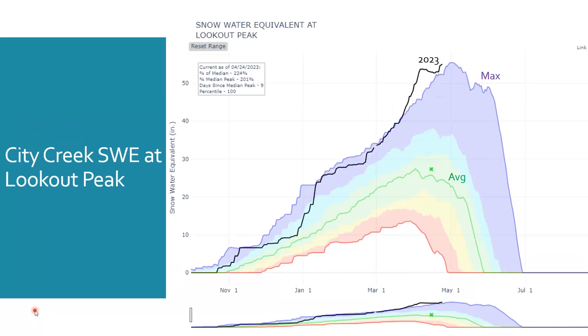Moving further up City Creek Canyon to a higher elevation at Lookout Peak, 2023 values have again exceeded the maximum observed values, and we're waiting for that snowpack to start to melt.